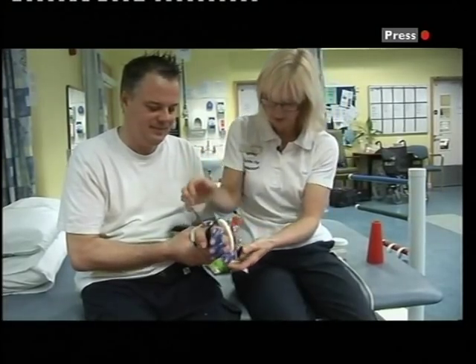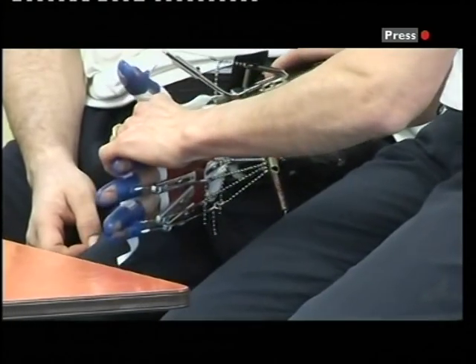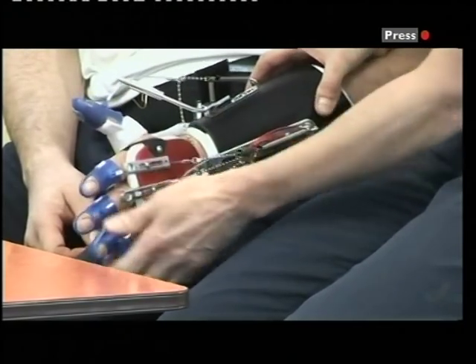The hope is that if the treatment is shown to be successful, many more stroke and brain injury patients could be given a helping hand. Catherine DaCosta, BBC Oxford News.